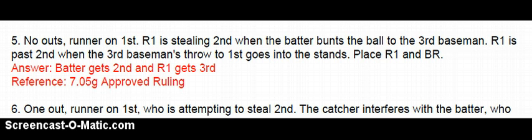The only way it would matter is if all runners, including the batter runner, safely achieve their next base. We're going to assume the batter runner had not yet achieved 1st base at the time the throw occurred. So even though the runner was at 2nd at the time of the throw, it's a dead ball — 2 bases from the time of the pitch. So the batter runner gets 2nd and R1 gets 3rd.